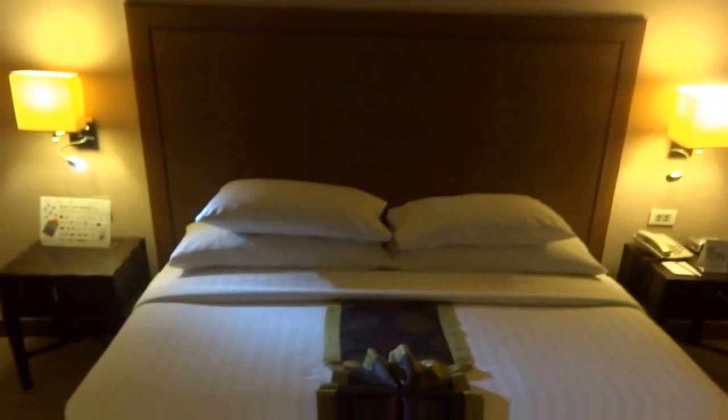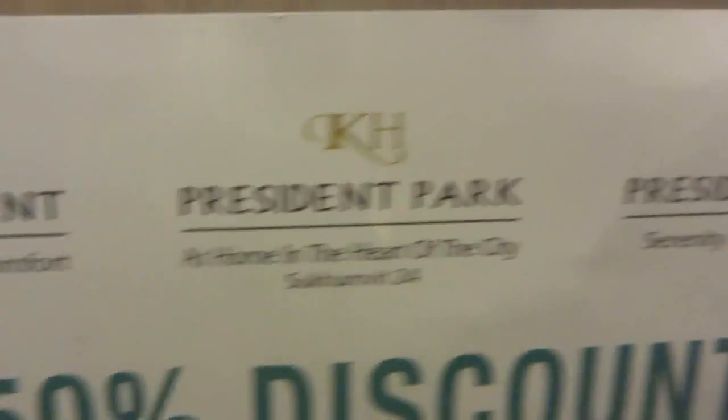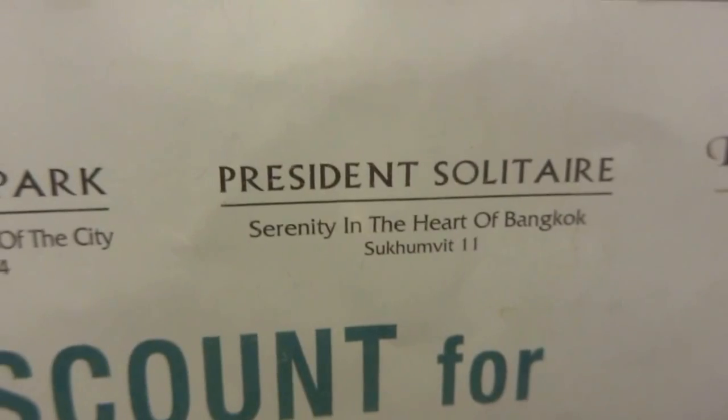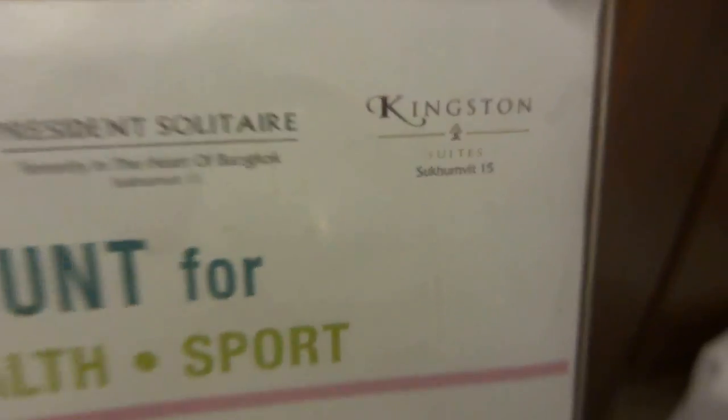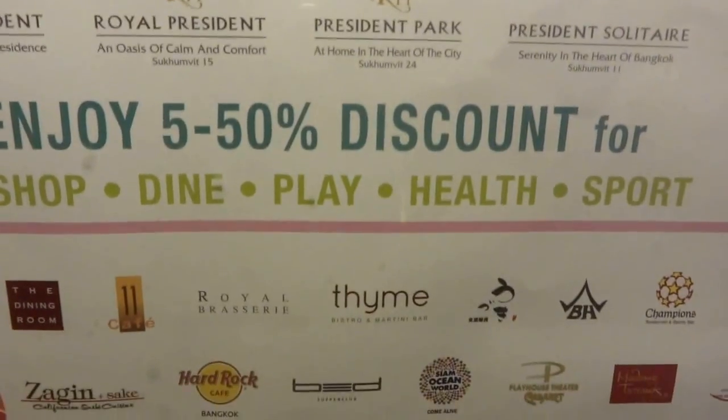I'll show you the room itself — the all-important bed. Here you've got President Palace branded materials listing their sister properties: Grand President on Soi 11, Royal President on Soi 15, President Park on Soi 24, President Solitaire on Soi 11, and Kingston Suites on Soi 15. These are all the same group, and you can enjoy 5 to 50 percent discounts for shopping, dining, health, and sports across their brands.